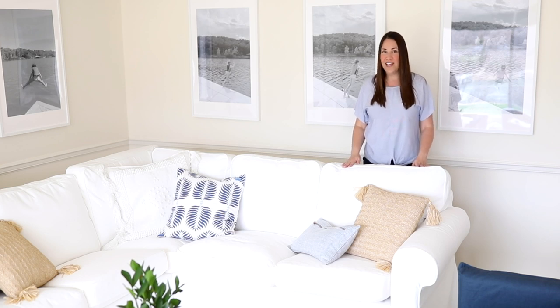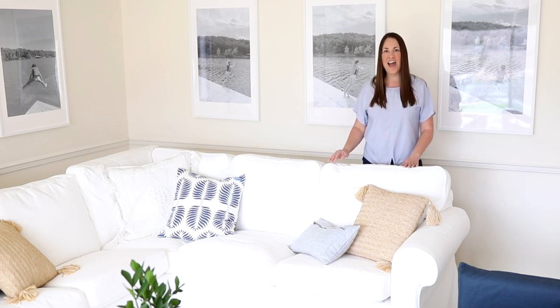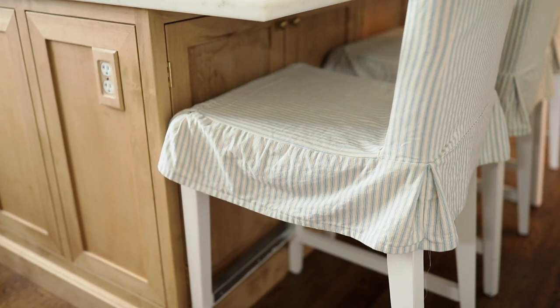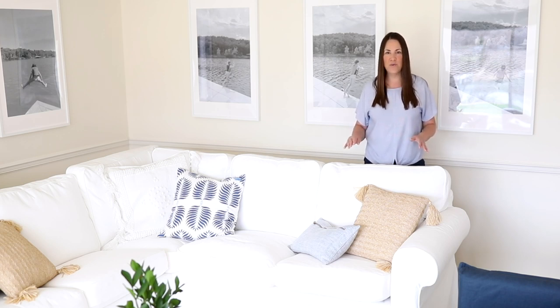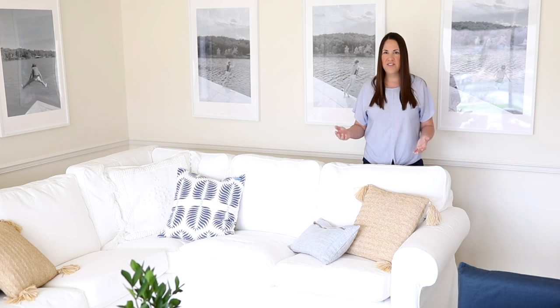Another great way to get the look for less is to create it. You can make slipcovers for bar stools, for example. Our bar stools in the kitchen are actually IKEA, and my friend Lisa at Farmhouse on Boone was kind enough to create slipcovers for me — she has a tutorial on her website so you can create your own. It gave me a beautiful high-end bar stool look that was so comfy and cozy, and I ended up spending about $80 to $90 per stool total, including painting, slipcovers, and the stools themselves.